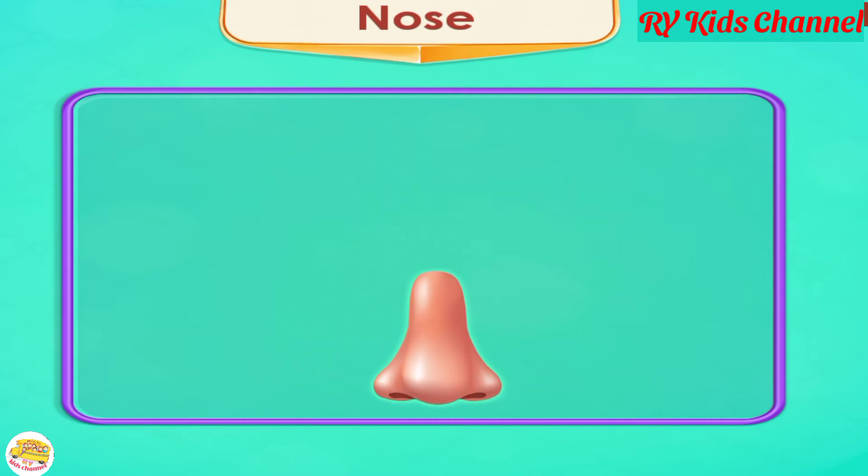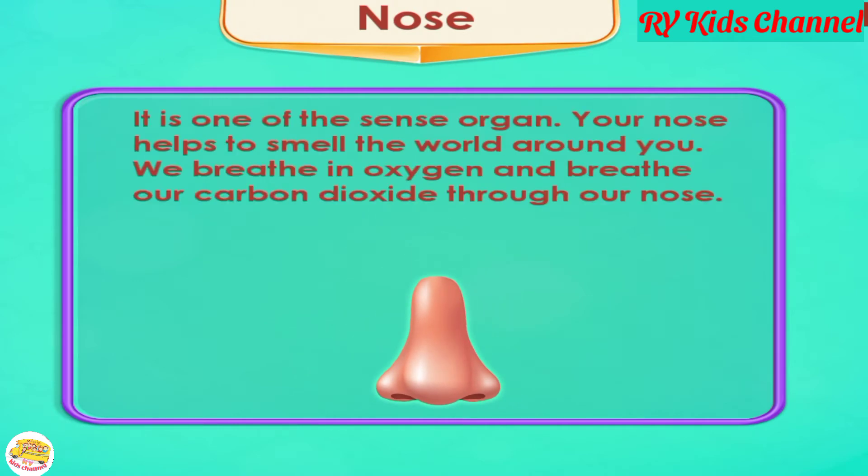Nose. The nose is one of the sense organs. Your nose helps you to smell the world around you. We breathe in oxygen and breathe out carbon dioxide through our nose.